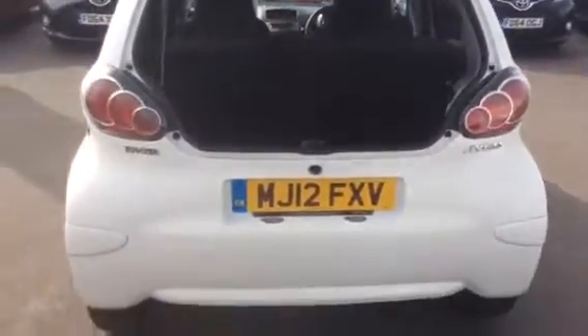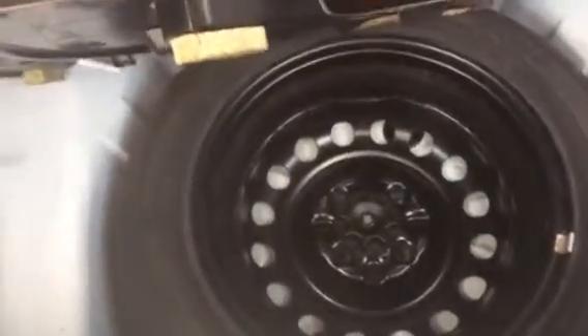Going to the parcel shelf — spare wheel. And lucky you, I think it's a full-size spare wheel, which is a good thing.